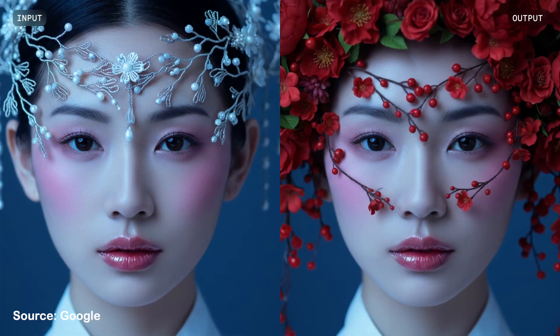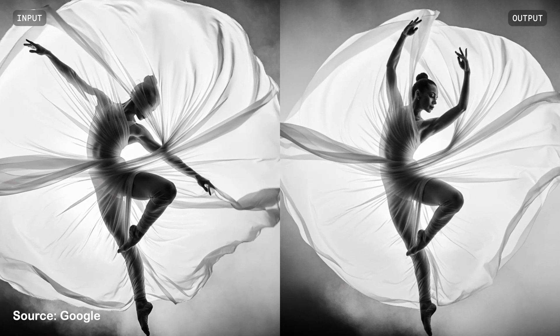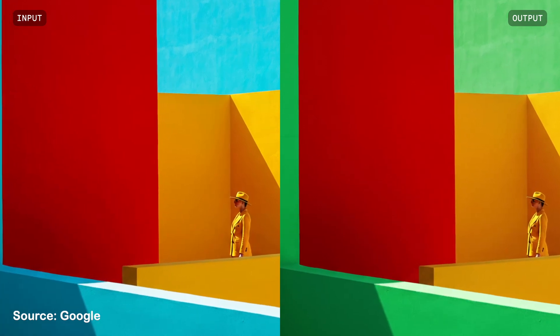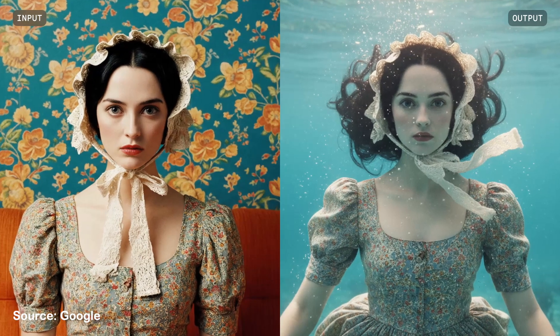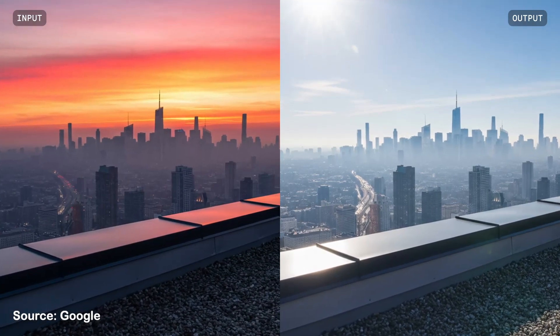What sets it apart is that it's designed first and foremost as an editing model. So rather than just spitting out a picture from scratch — even though it can do that too — it excels at taking an existing image, or even several images, and making very precise, very controlled changes.